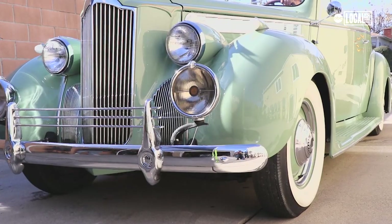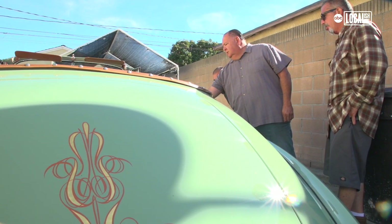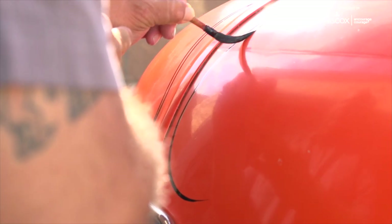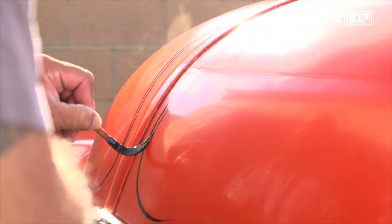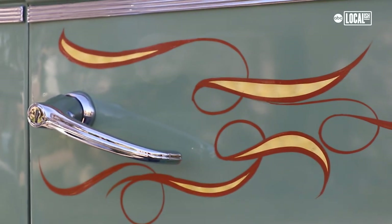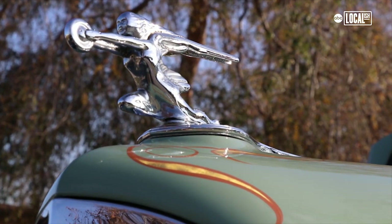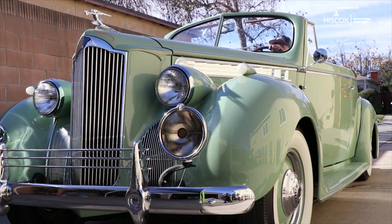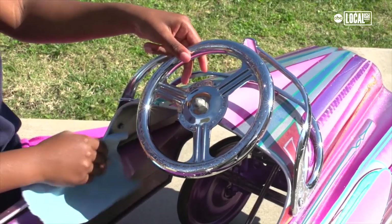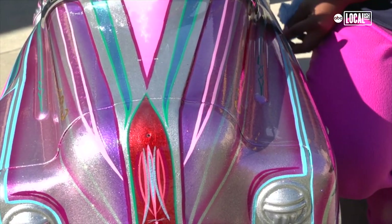Pinstriping is an art form on vehicles that's been around for many years. It was done on horse-drawn buggies — they used to pinstripe the wooden wheels, the wooden carriages — and that is still done today on cars. It's all freehand, done with the concept of customizing and embellishing components on the vehicle, whether it's door handles, around the hood ornaments, or down the body of a car to accent the body line. It all works together with custom paint jobs of cars, boats, trucks and bikes.